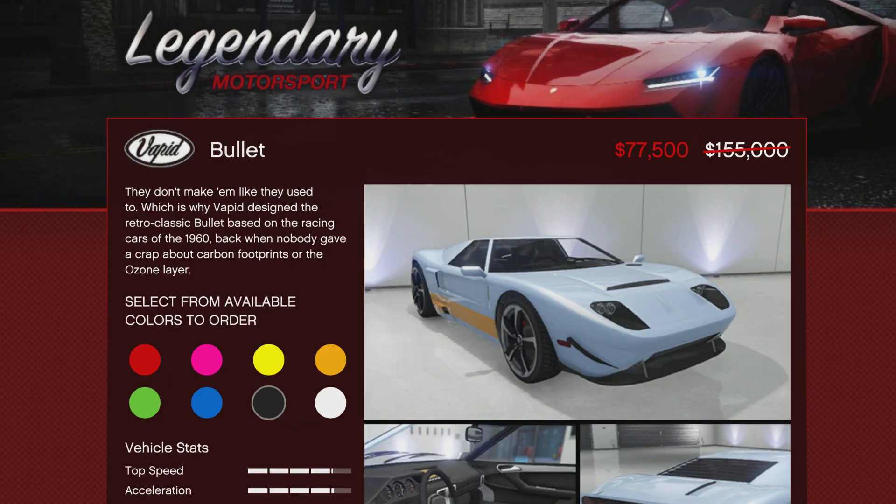The Bullet is 50% off, coming in at $77,500 — another collector's-type vehicle. Again, with the nostalgia. It's not going to break the bank, so it's an easy car to pick up for your collection.